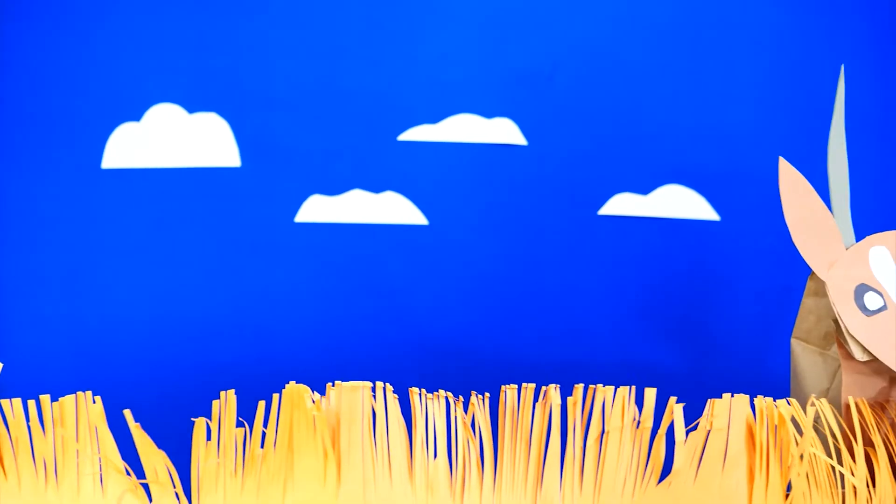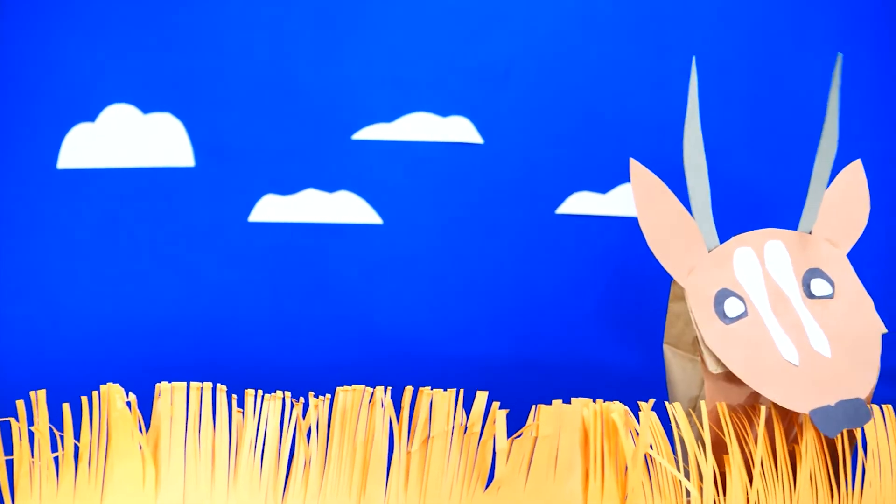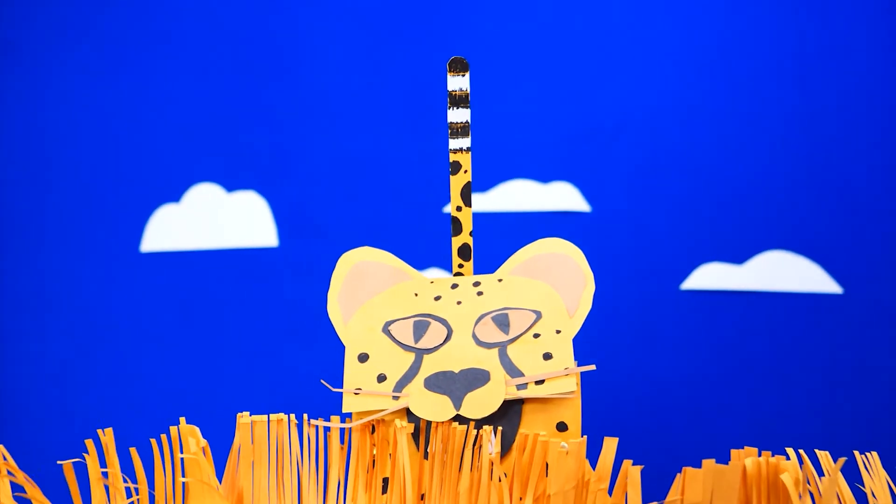But if a plant gets eaten by a herbivore, then that sugar gets used by the herbivore. If the herbivore gets eaten, then that sugar is going to power the carnivore. So you see, you can trace all of the energy that you use through the animals and plants that you eat back to the sun.